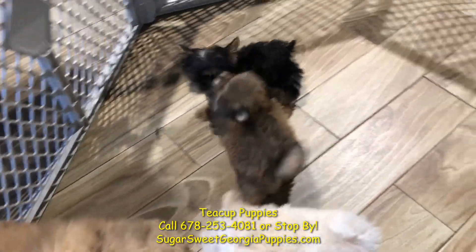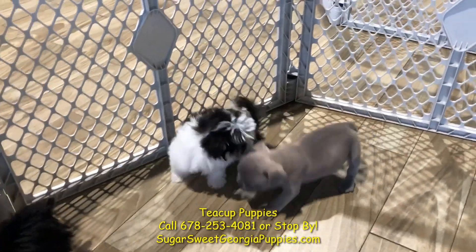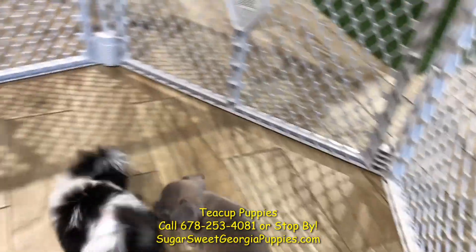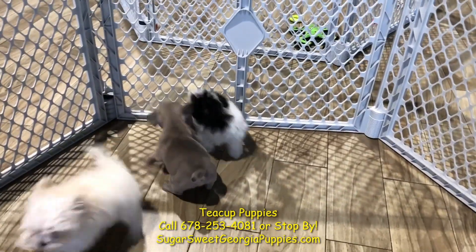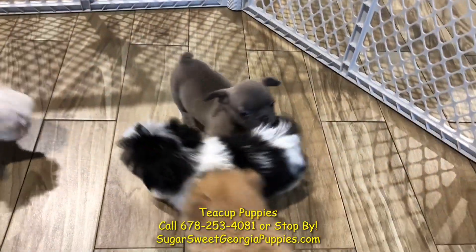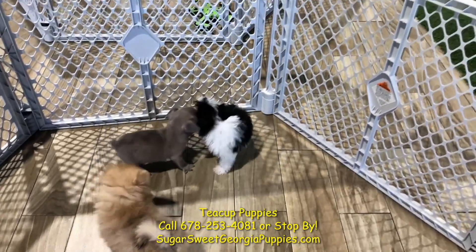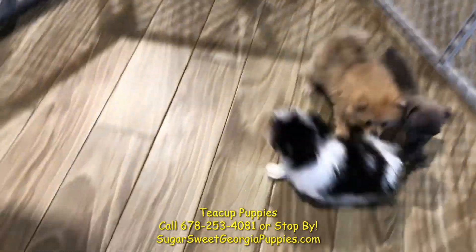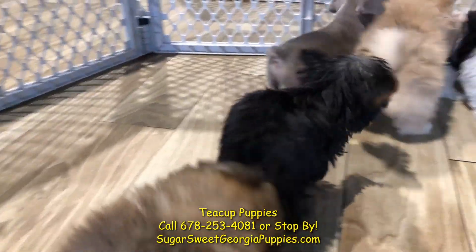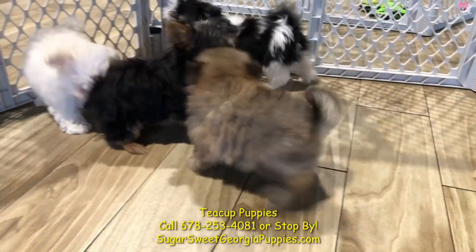The black and white one over there is a teacup Morkie puppy. He is a beautiful dog — gets along with other breeds, loves to play. Morkies are absolutely gorgeous. They're more sensitive Yorkies when you mix the Maltese with the Yorkie. The Morkie puppies are also hypoallergenic, non-shedding, travel well, born right here in Georgia.